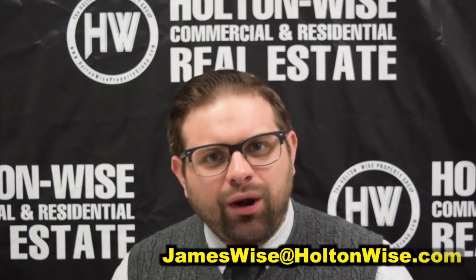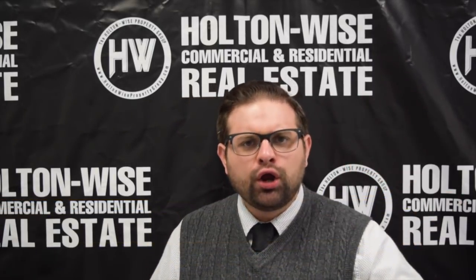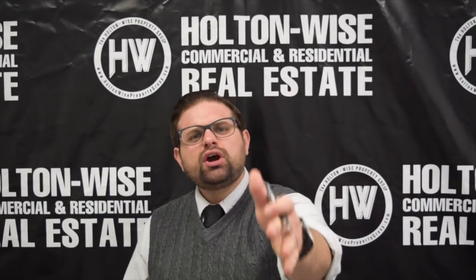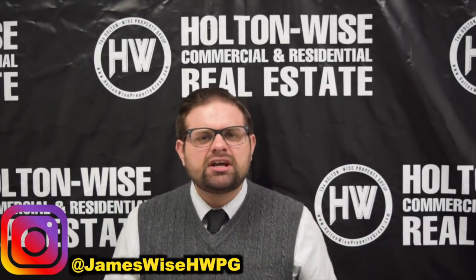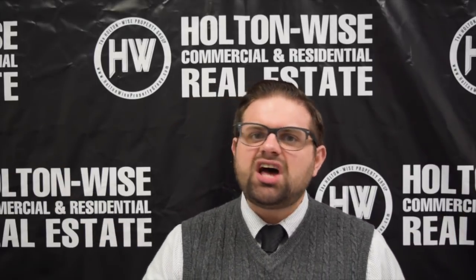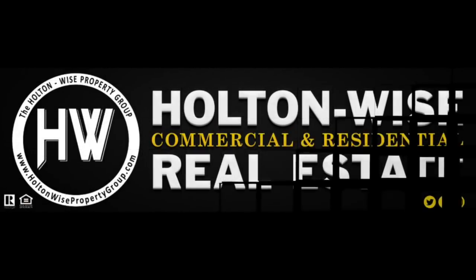If you want to buy this property, click the link above or below, or send me an email directly at jameswise@holtonwise.com. Make sure you are subscribed to this channel or following us on Facebook if you want the opportunity to learn while you earn. That's what this channel and Holton Wise is all about — providing education as well as some of the hottest deals for sale in the entire country. If you'd like to find out more about me, James Wise, my personal story as an investor, broker, and entrepreneur, follow me on Instagram at jameswisehwpg. As always, I'm James Wise, Holton Wise — real estate investing made easy.